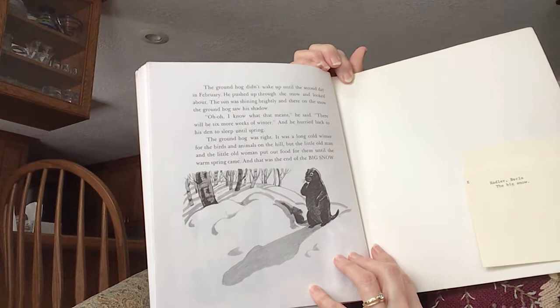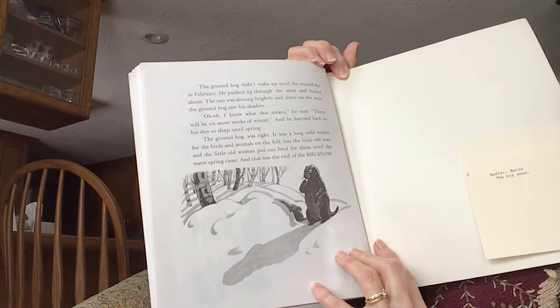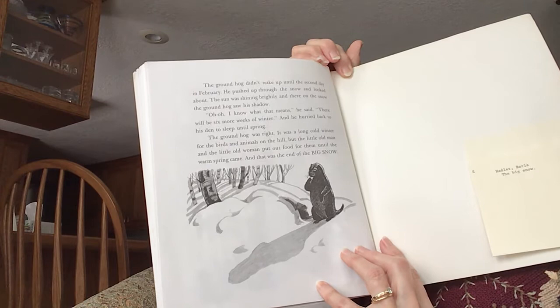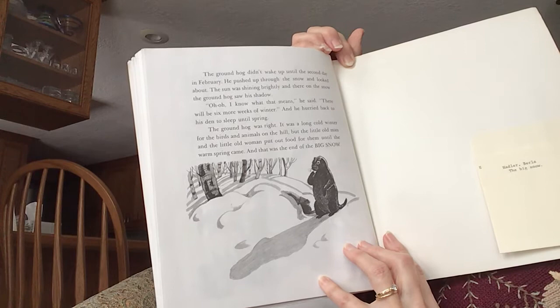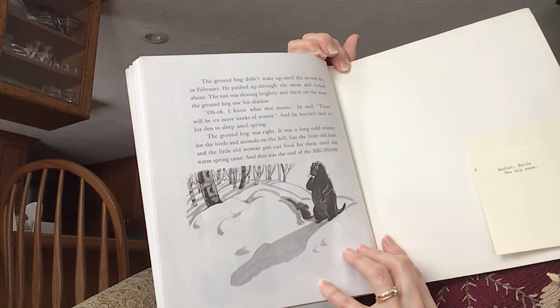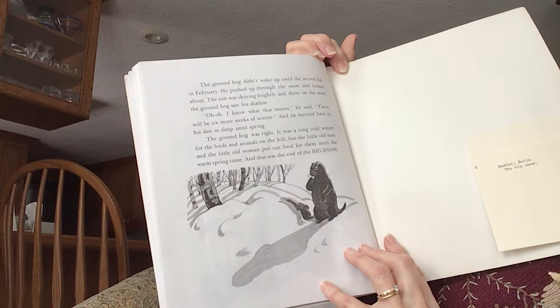The groundhog didn't wake up until the second day of February. He pushed up through the snow and looked about. The sun was shining brightly, and there on the snow the groundhog saw his shadow. Uh oh, I know what that means, he said — there will be six more weeks of winter. And he hurried back to his den to sleep until spring. The groundhog was right. It was a long, cold winter for the birds and animals on the hill. But the little old man and the little old woman put out food for them until the warm spring came. And that was the end of The Big Snow.